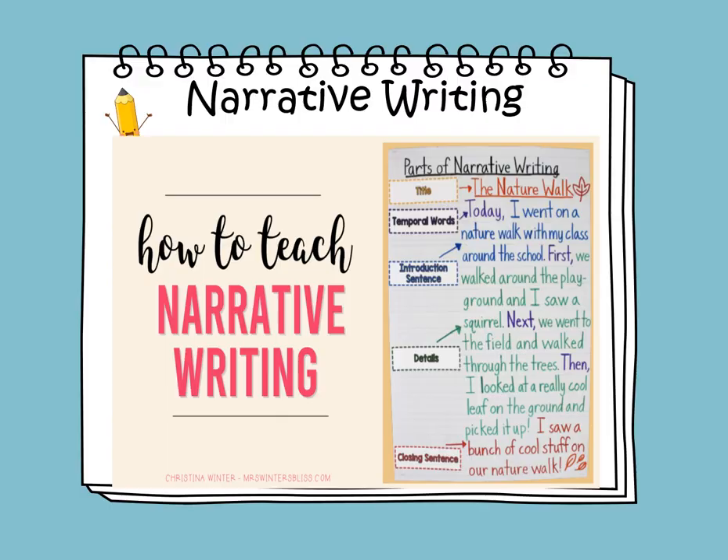So make sure to start with an opening sentence and use temporal words. Then write the sequence of events using transition words. And the last thing — you need to have a closing sentence.